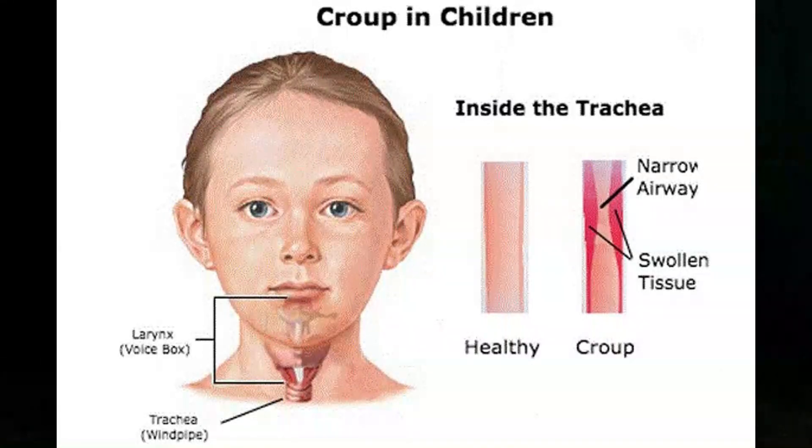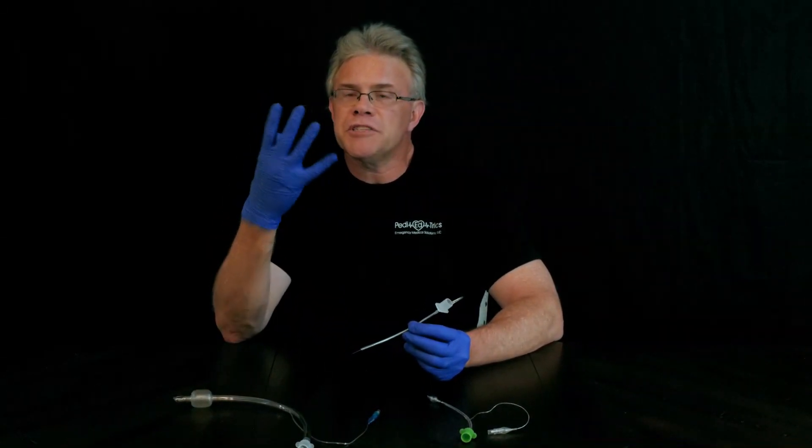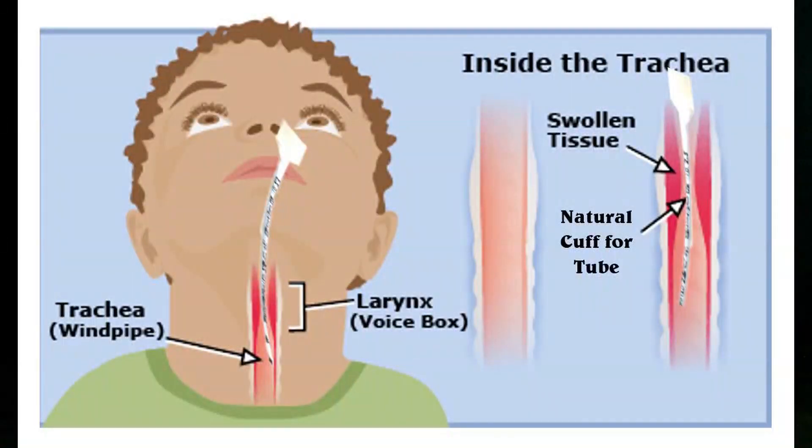With that in mind, we were taught that adults got cuffed and little kids got uncuffed. The idea was that if you put the tube through the airway and it just passed through the bottom part of the funnel, using the right size tube meant the tissue wouldn't like having a piece of plastic there. So it would swell up a little on its own and form its own natural cuff. That's why for years we were taught adults got cuffed and kids got uncuffed.